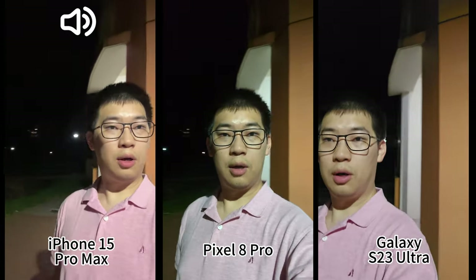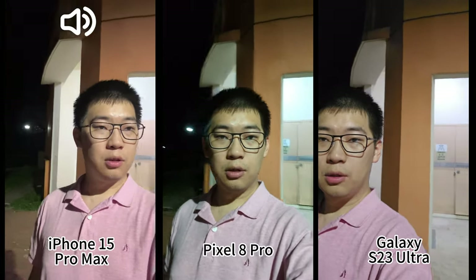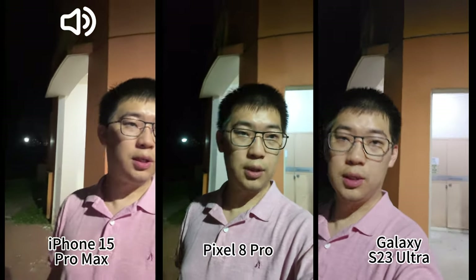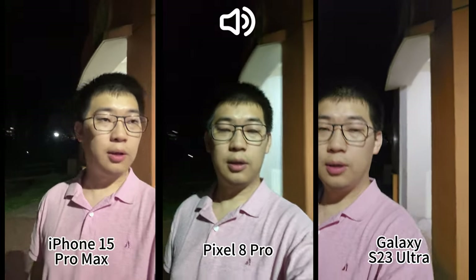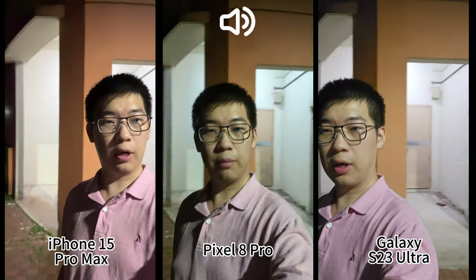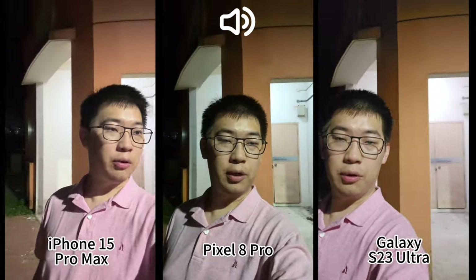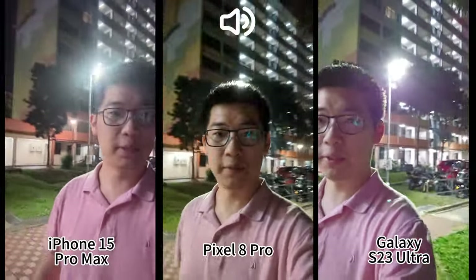Now I'm recording 4K 30fps from the front-facing camera. For low-light we'll compare 30fps because if you use 60fps the image quality won't be great anyway. For the front-facing camera I think all three are performing quite okay — I can't really tell the difference unless we move to a much darker place.